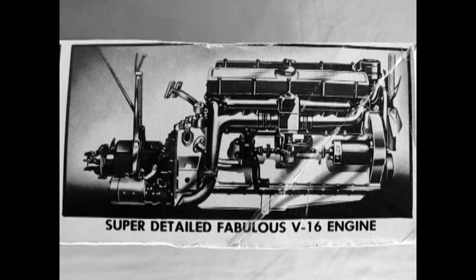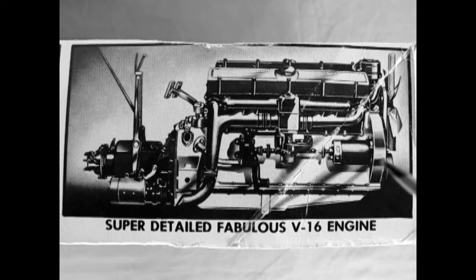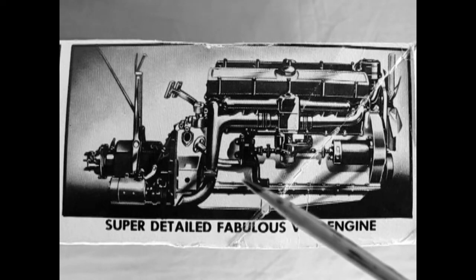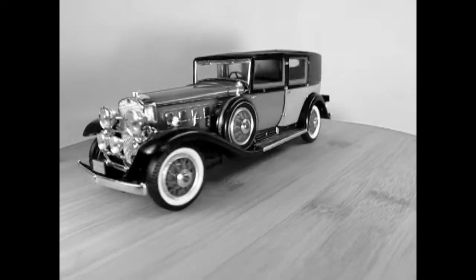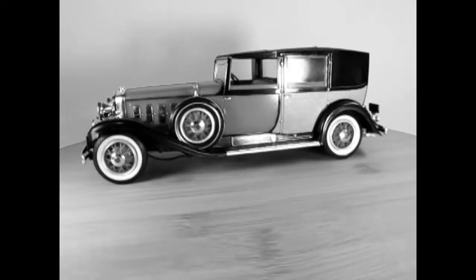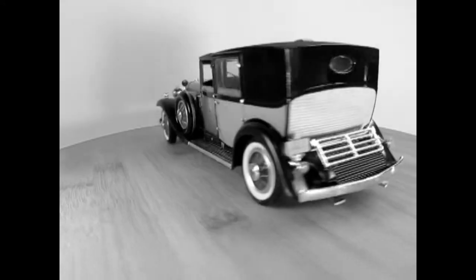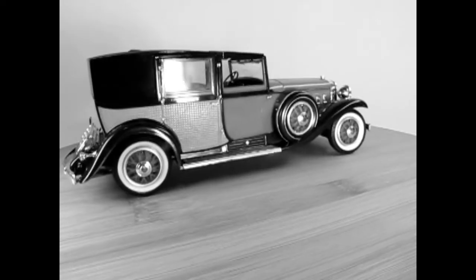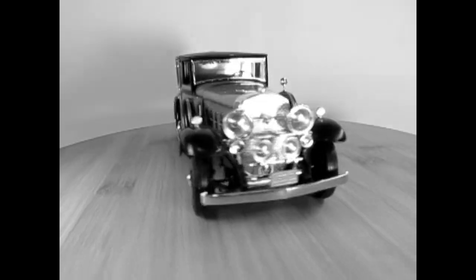The Cadillac V16 was distinguished by its pioneering V16 engine — a narrow 45-degree V-angle overhead valve Series 452, displacing 452 cubic inches. Upon its introduction, the new car attracted rave reviews from the press and huge public attention. By June 1930, two thousand cars were produced. The Fleetwood catalog for the 1930 V16 included 10 basic body styles and some 30 different designer drawings.